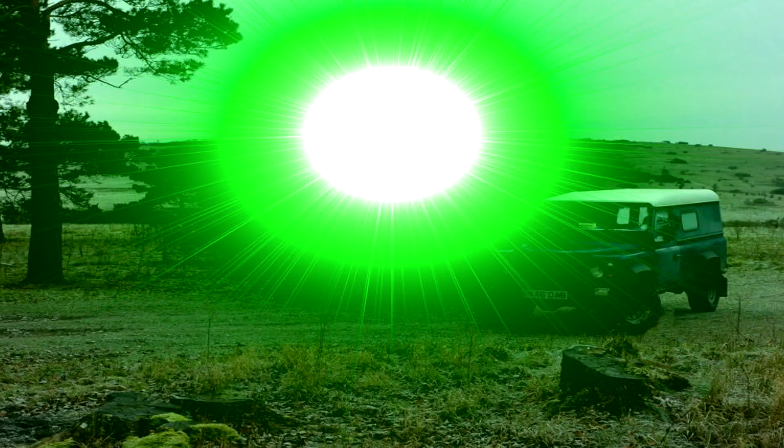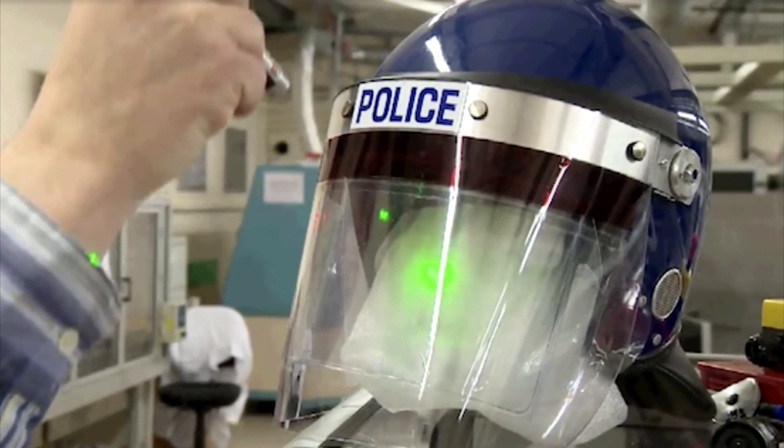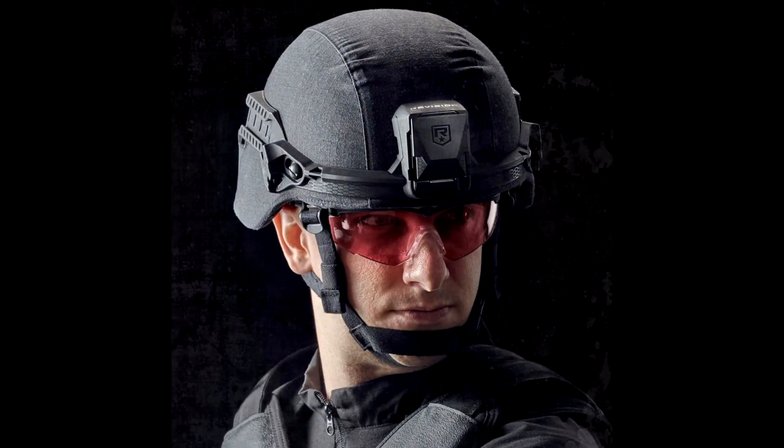The countermeasure for such a dazzler would consist of a colored optical filter to disperse the laser selectively and block the emission without removing environmental lighting. In other words, a specially fitted set of goggles would do the trick.